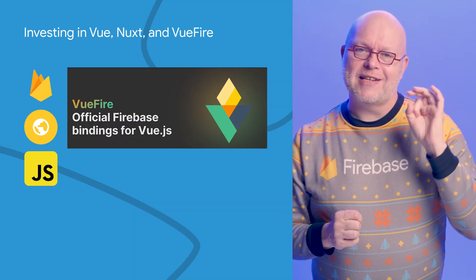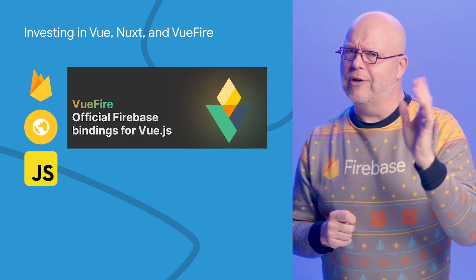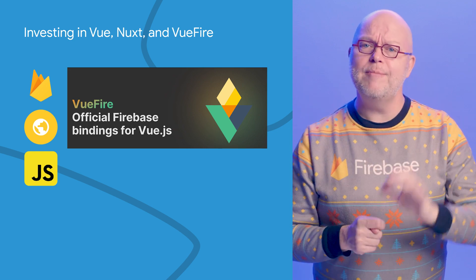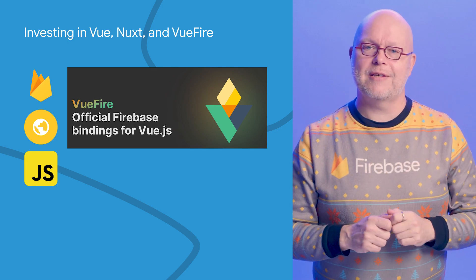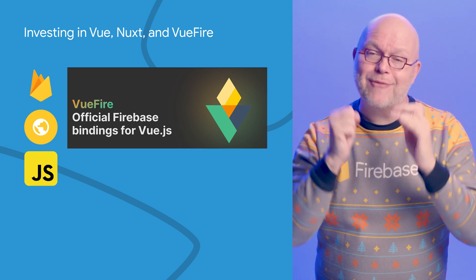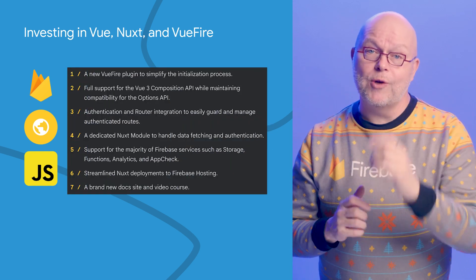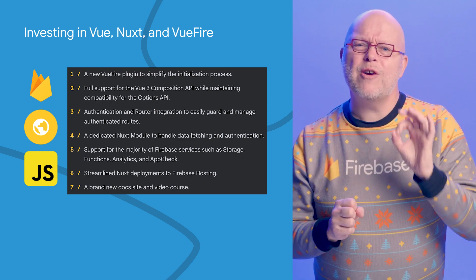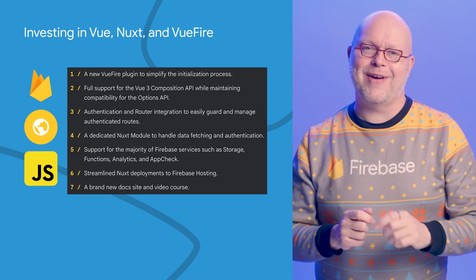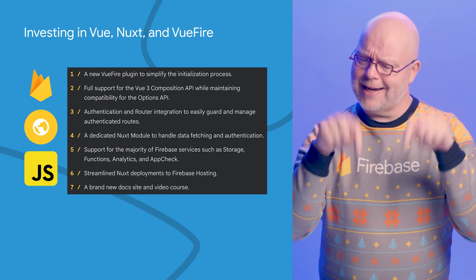Since I mentioned our support for Next.js last month, we've also published an update on our support for Vue. The TLDR is that we're teaming up with the Vue core team to build a first-class Vue and Firebase experience, including support for Nuxt, and we're bringing that to your favorite command line, Firebase Deploy. David East and Eduardo San Martin Morote are working together to build VueFire, a library of idiomatic composables for real-time data and other Firebase services. Check out the link to the blog post included below.